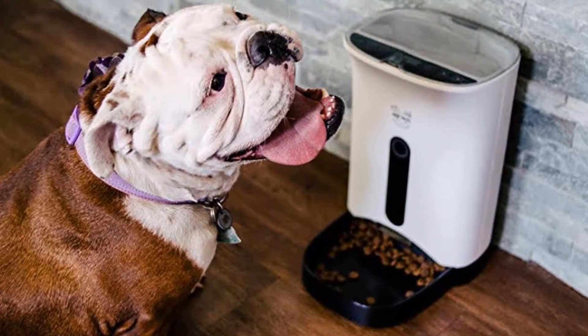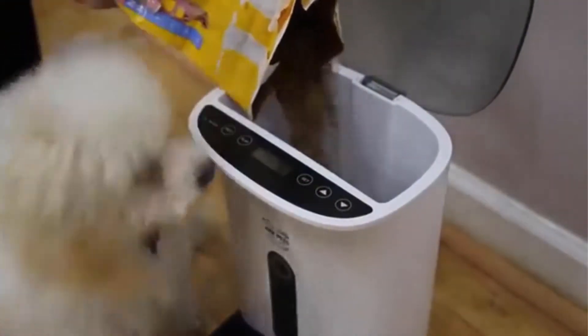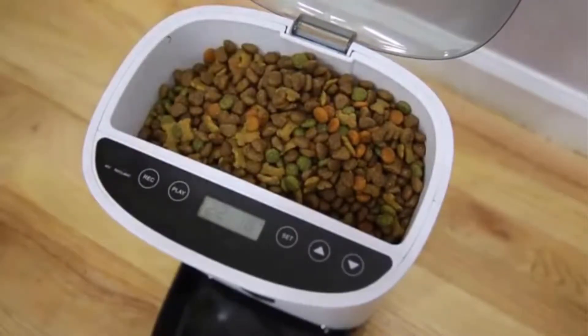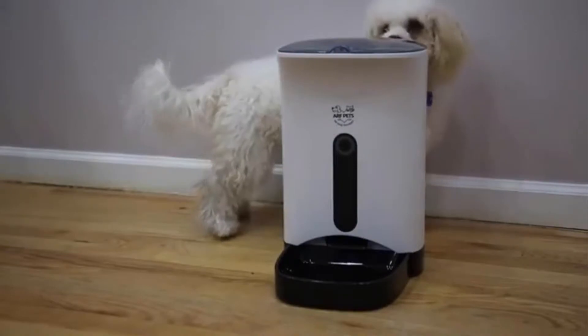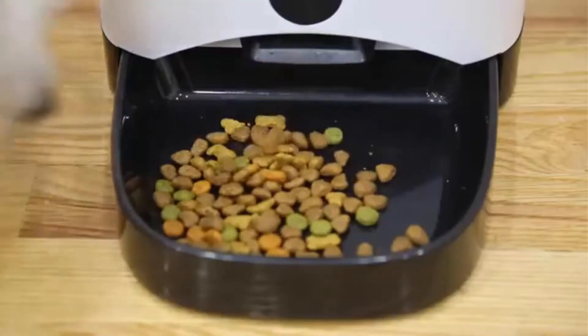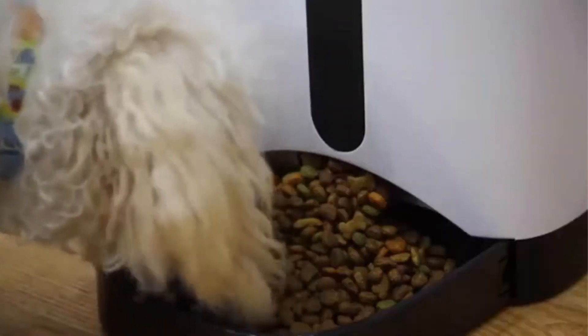Get your precious pooch on a consistent dietary plan with the innovative automatic pet food dispenser from Arf Pets. As a busy owner, you want your dogs and cats to be healthy, but what if you can't be there all hours of the day? The food distribution system helps you personalize your pup's dry meal portion and routine. Simply set the clock, pick up to four meal times, customize the helping size, and worry no more.